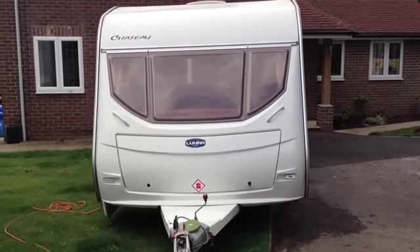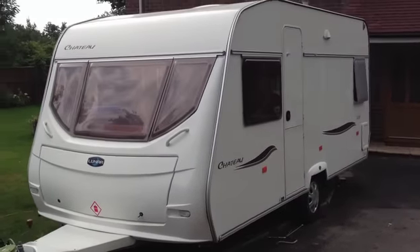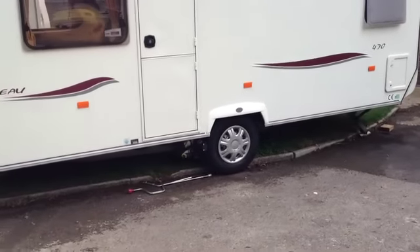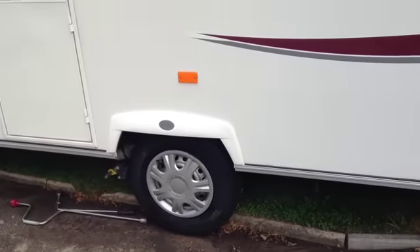This is a Lunar Chateau 4-5 berth caravan. It's a 2006 — a lovely, light, modern van. It's got two brand new tyres and also a further new tyre on the spare wheel.